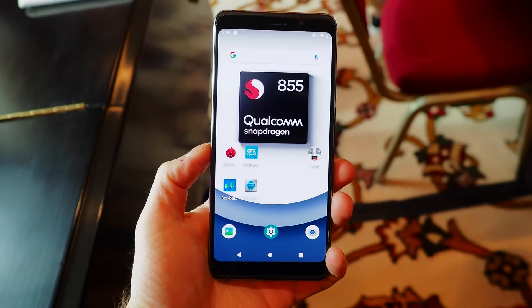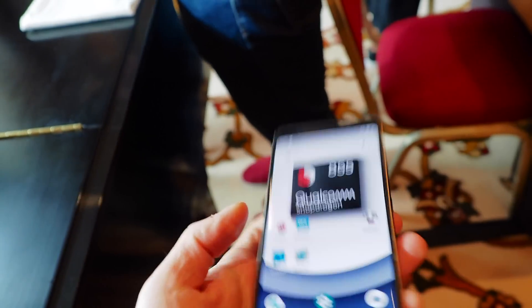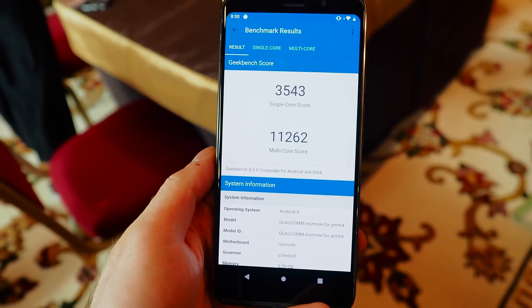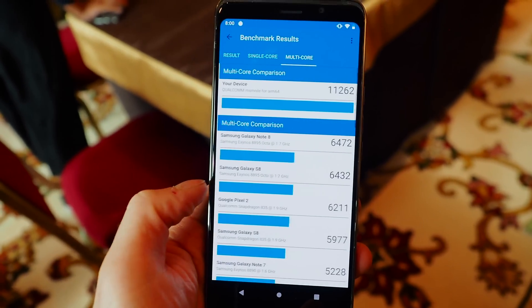Hey, I'm Daniel with Android Central and we are in Las Vegas for CES 2019 and we just went hands-on with this, the Snapdragon 855 reference device from Qualcomm. While we've already brought you a little bit of information about Qualcomm's upcoming flagship SoC slated to hit devices like the Galaxy S10, the OnePlus 7, and many others in the coming months, we had an opportunity today to benchmark this reference device.